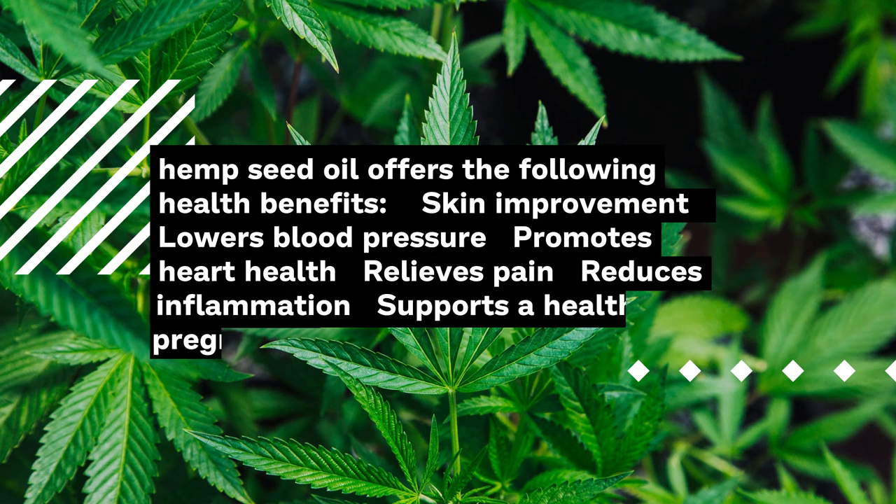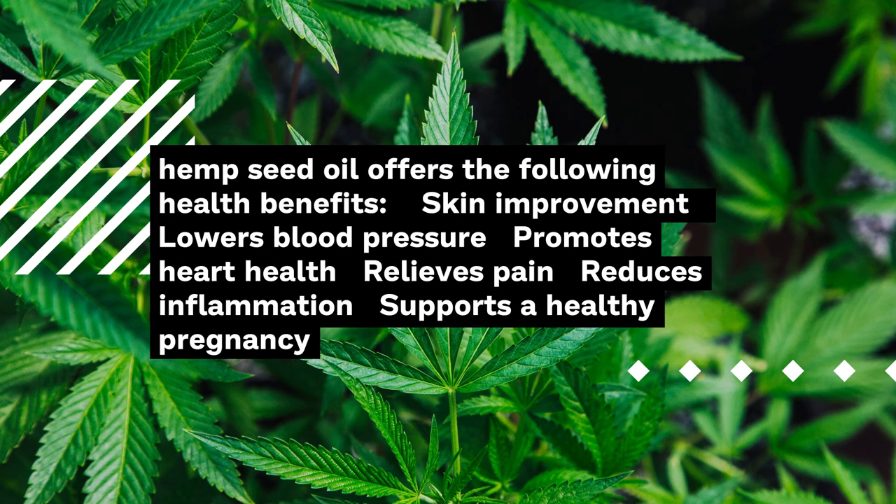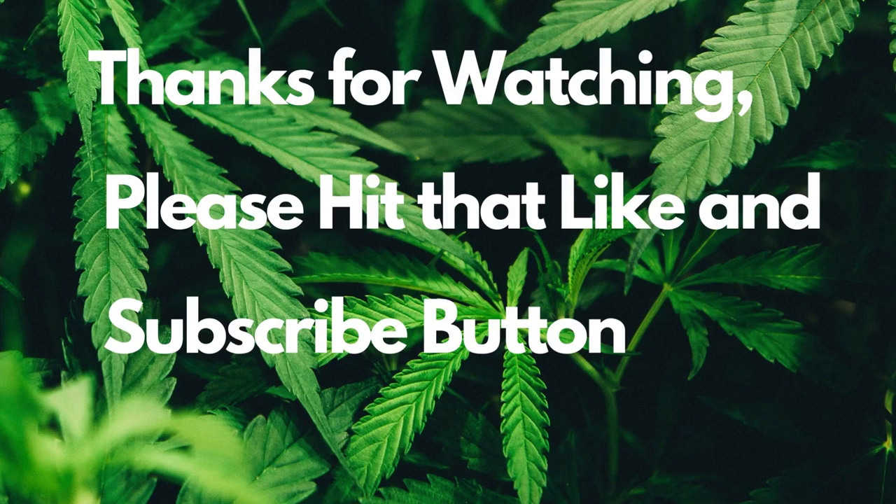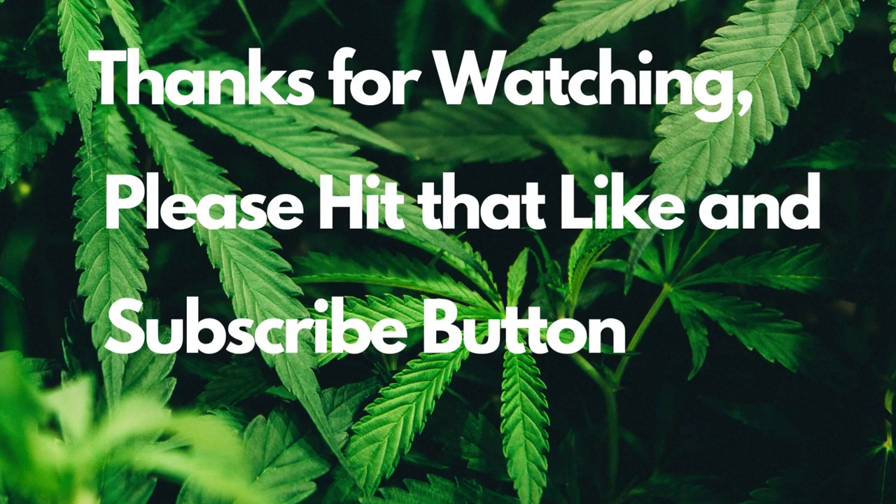Hemp seed oil offers the following health benefits: skin improvement, lower blood pressure, promotes heart health, relieves pain, reduces inflammation, and supports a healthy pregnancy.